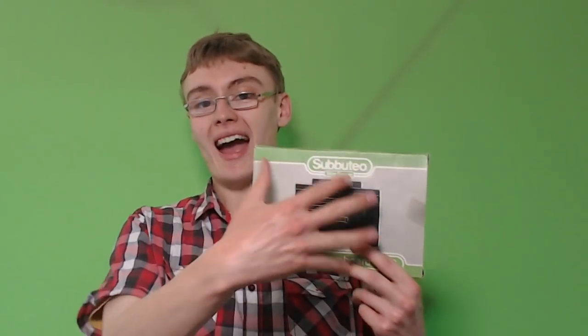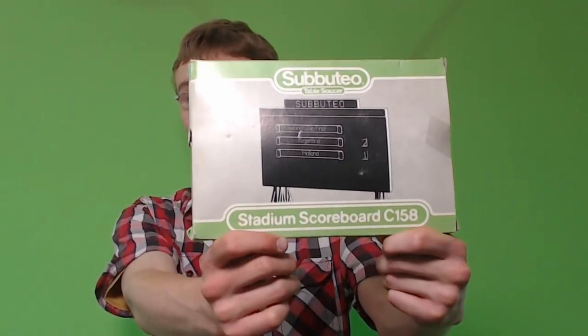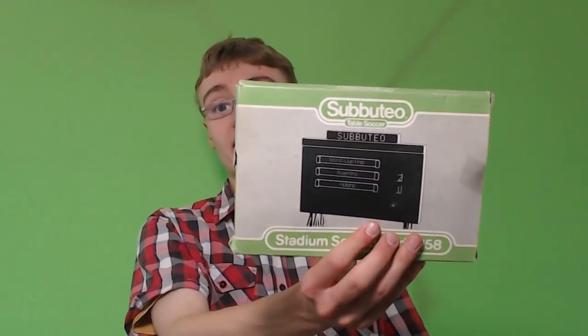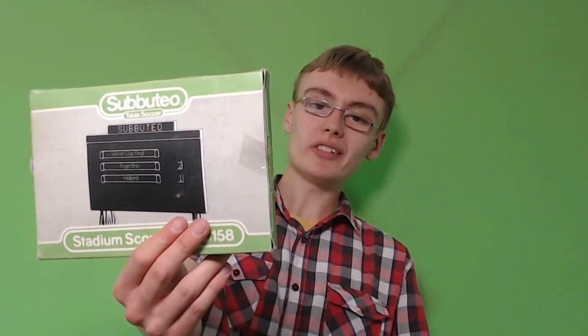I've had this before but in actual sets — this is the Subbuteo stadium scoreboard. I don't know how much this is going to go for on its own because I can't find any solds for this, which is odd. I'm hoping maybe ten quid, something like that, ten quid plus postage. I'll just have to list it and see if anyone takes it at that price. We'll see.